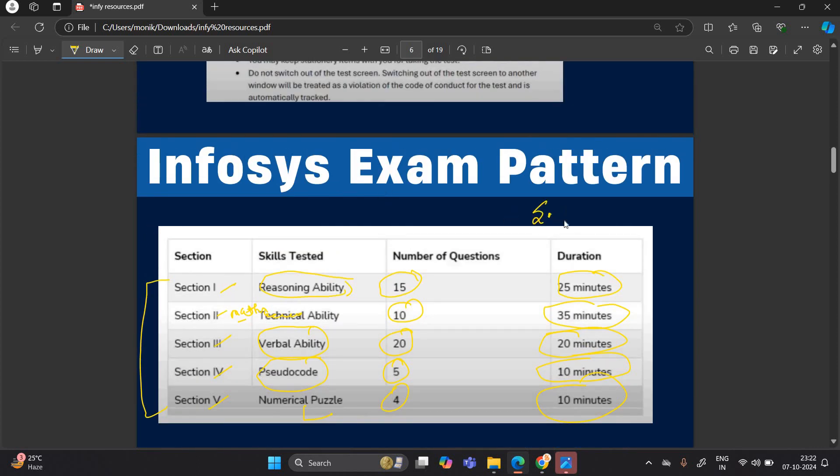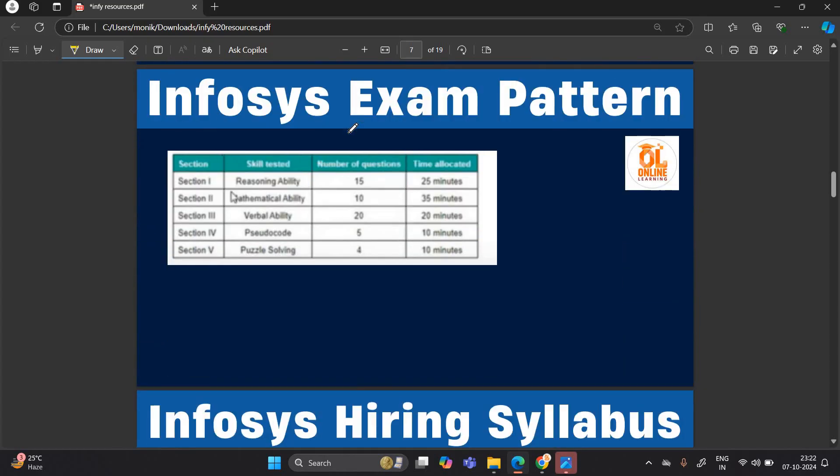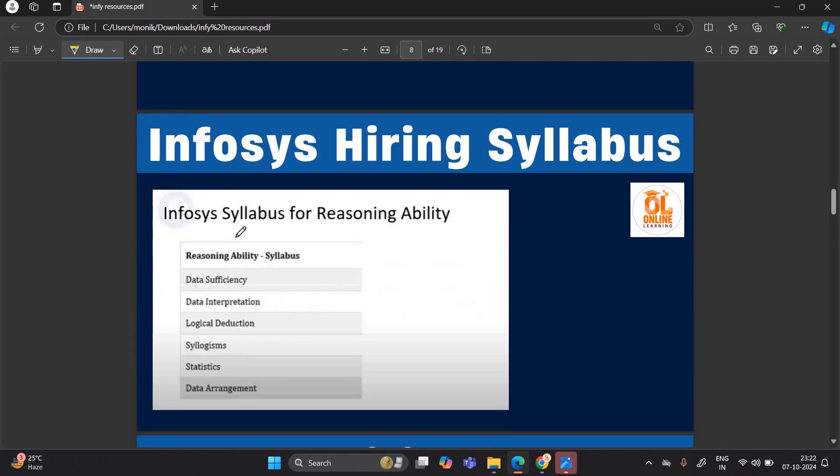One important point: throughout the system engineer recruitment process in 2022 and previous years, they never mentioned any coding round — there are pseudo codes only, but it totally depends on them and we have to wait for further updates. The Infosys exam pattern remains the same: section one reasoning, two mathematical, three verbal, four pseudocode, and fifth puzzle solving.